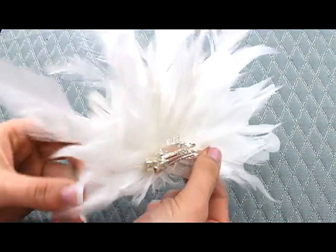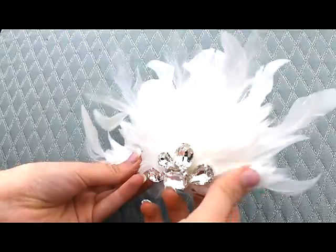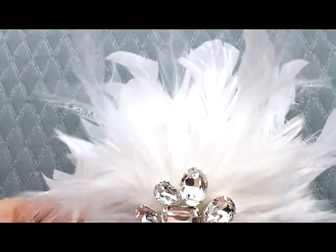It is on a really nice sturdy clip, so you can wear this in any hairstyle. This hairpiece could easily be put in the back of the hair, on the side, or on the front for a more dramatic look.